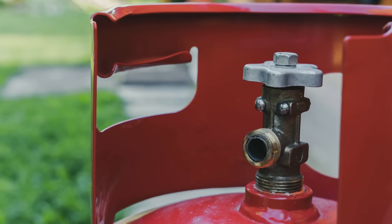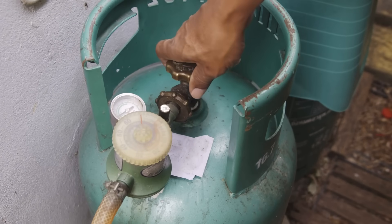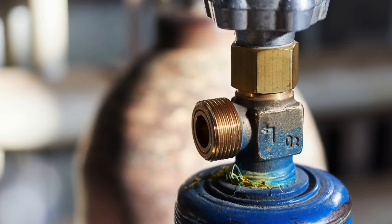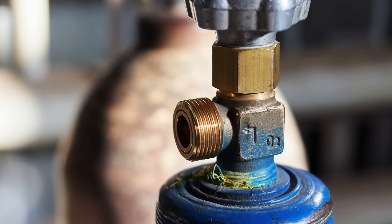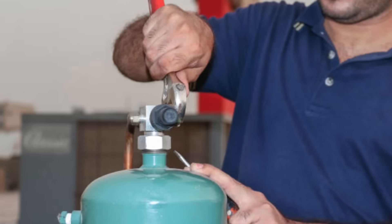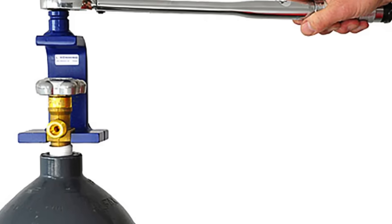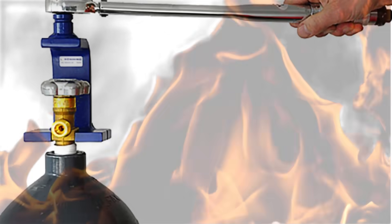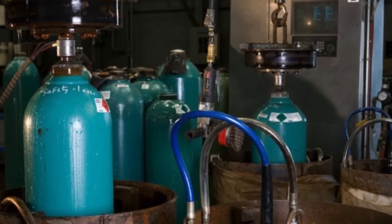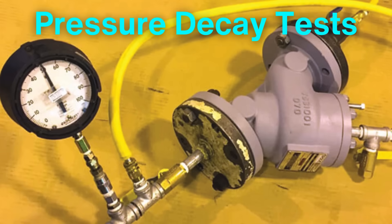With the cylinders fully prepared, the next step is assembly and valve installation. The valves are critical components that control the flow of gas out of the cylinder. Each valve is carefully selected based on the type of gas the cylinder will hold, ensuring compatibility and safety. During installation, each valve is meticulously fitted to ensure a secure seal. After installation, the entire assembly is again checked for leaks using various testing methods, including soapy water tests and pressure decay tests.